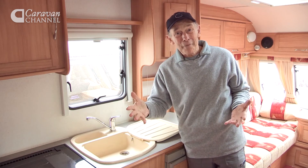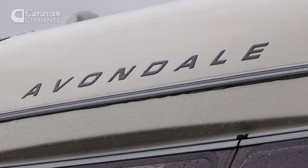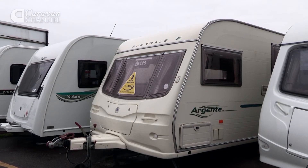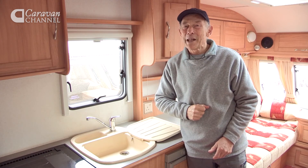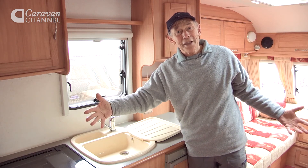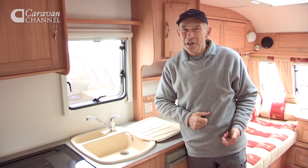Is that really a problem? It's an Avondale from 2005 and I think it's in incredibly good condition. Avondale stopped making vans in 2009 — would that be a problem for spares? Not really, because all the appliances we've looked at are still in manufacture, so frankly that's not an issue.